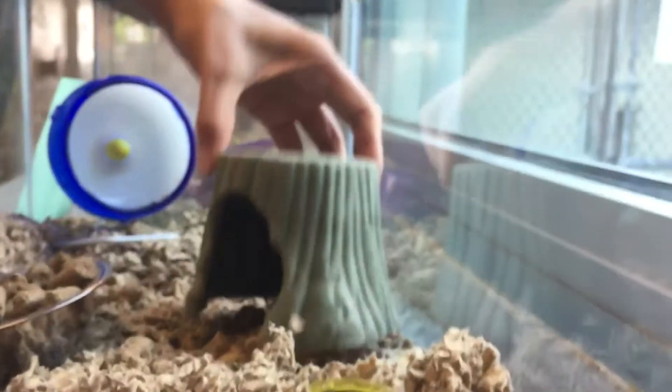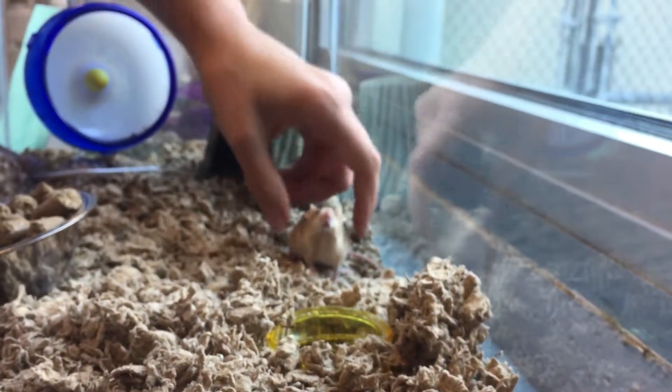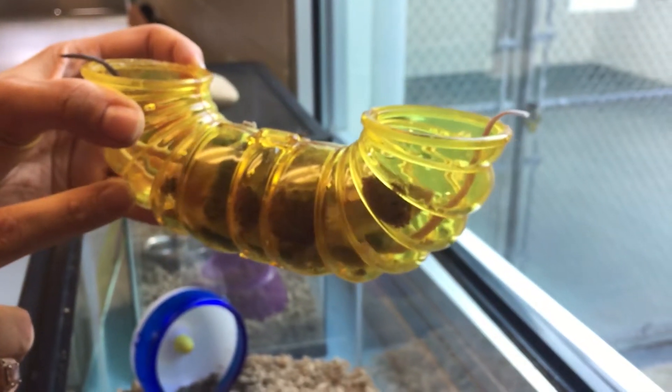This type of enclosure is perfect for Poppy. They do like bedding — it's called Carefresh — and basically you just want to fill it up so they can burrow in it. You want to have a lot of little fun toys and all kinds of little hides for them.